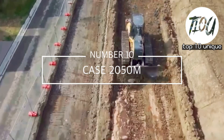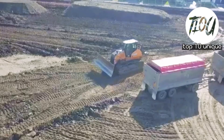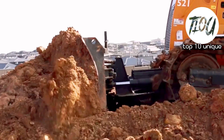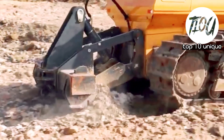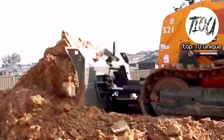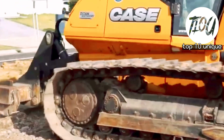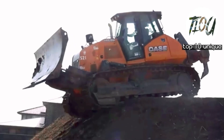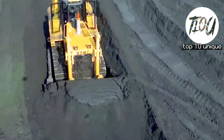Number 10: Case 2050M. It is a US-made bulldozer with a blade built to withstand high stresses. It measures 6.9 meters in length, 3.1 meters in height, and weighs 20.5 tons. Its blade is 3.4 meters in breadth and 1.1 meters in height. It has a 214 horsepower engine, can reach a top speed of 9.3 kilometers per hour, and has a fuel tank of 107 gallons.